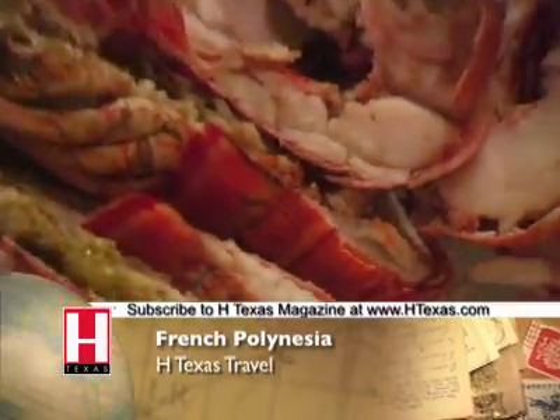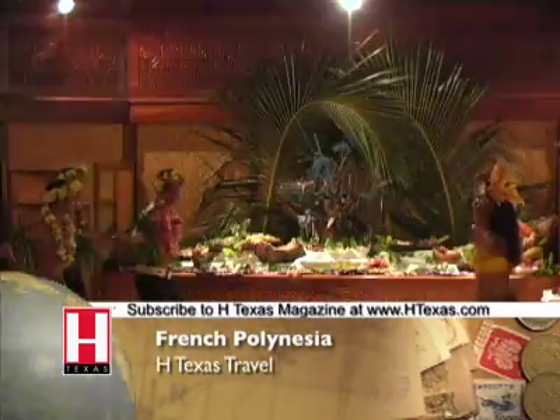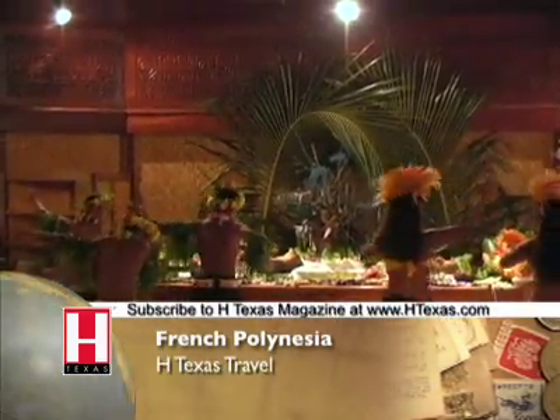Our first evening here they have an elaborate seafood bar complete with grilled langoustine lobsters and oysters on the half shell. The meal is complemented with white wine, live music, and Polynesian dancers.